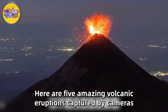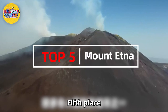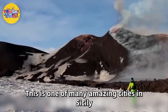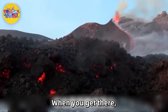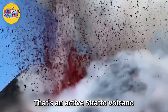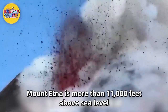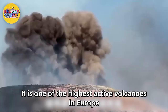Here are five amazing volcanic eruptions captured by cameras. Fifth place: the next time you go to Italy, please spend a day in Catania — one of many amazing cities in Sicily. When you get there, look to the skyline: you can see Mount Etna, an active stratovolcano and the highest mountain in Italy south of the Alps.